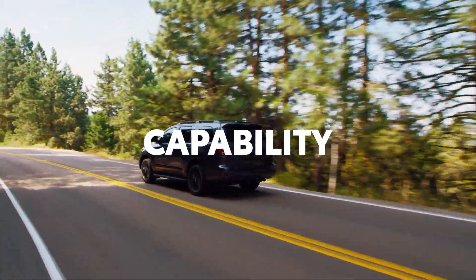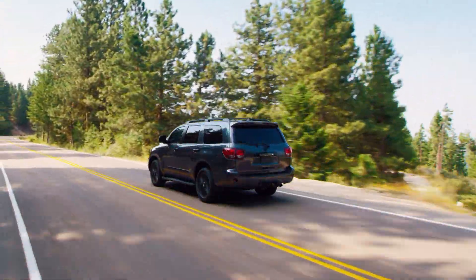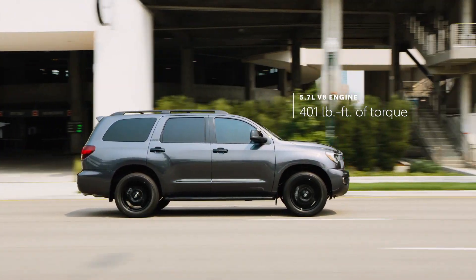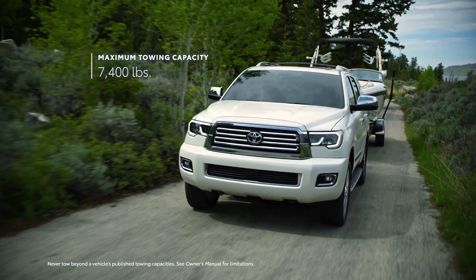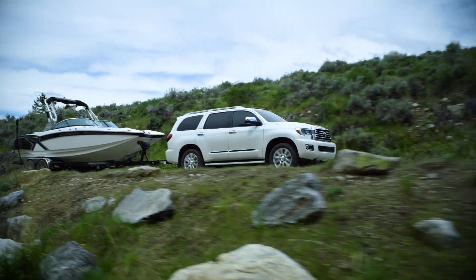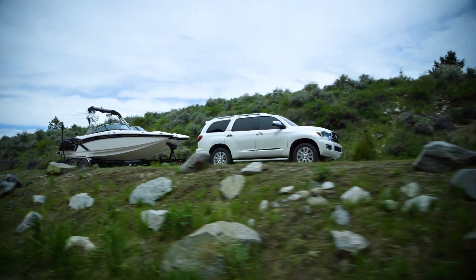Sequoia is a dream vehicle for growing families. And with its robust V8 engine, it also refuses to compromise on performance. An impressive towing capacity of up to 7,400 pounds can handle trailers, boats, and off-road vehicles.